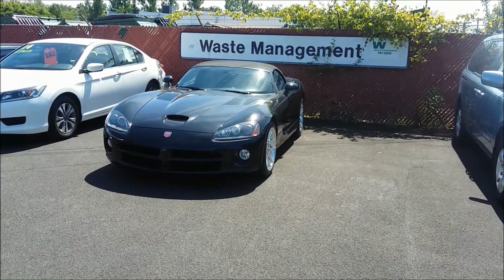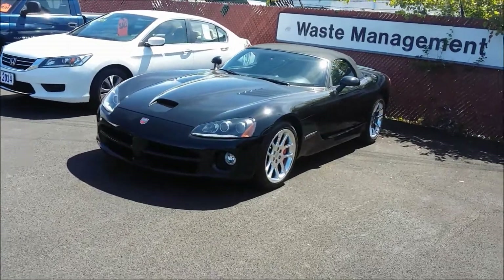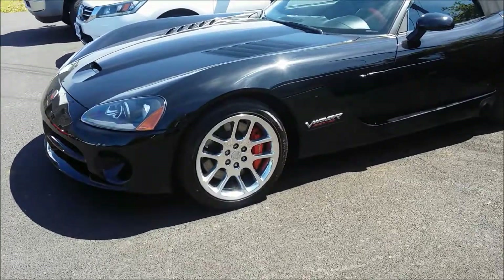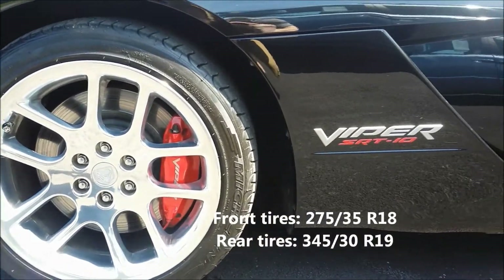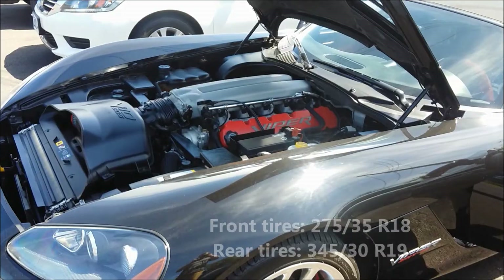Today I'm taking a look at a 2004 Dodge Viper SRT-10 convertible Mamba Edition. This is number 12 of 200 made of Mamba Vipers. This car has 18-inch wheels in front and 19-inch in the rear.